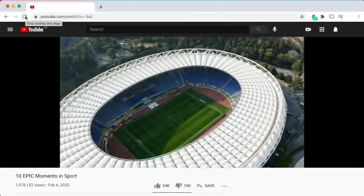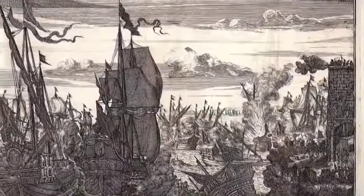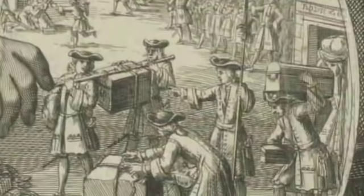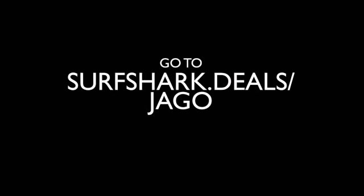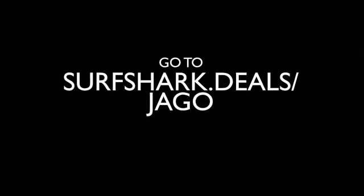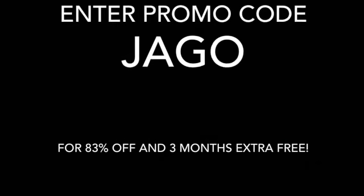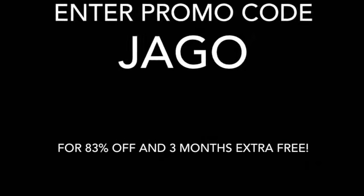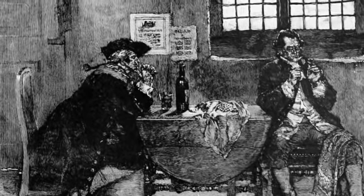And because you can use Surfshark on an unlimited number of devices, you could get it on every ship in your fleet. What's more, if you don't want to part with too much treasure, Surfshark offers 83% off with three months extra free for all viewers of this channel. Just go to surfshark.deals/jago and enter the promo code JAGO at the checkout. I'll put a link in the description below. There's even a 30-day money back guarantee for all cautious sailors.